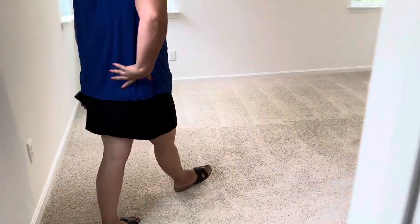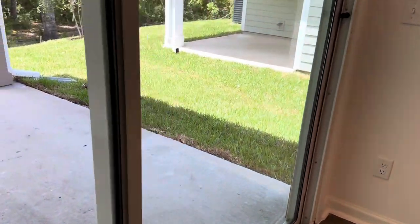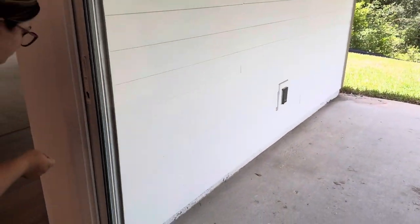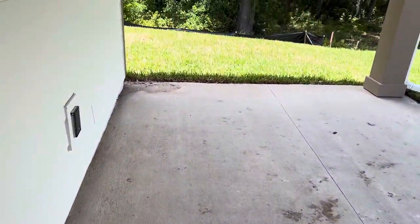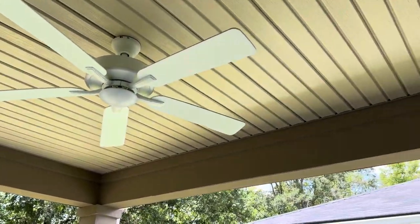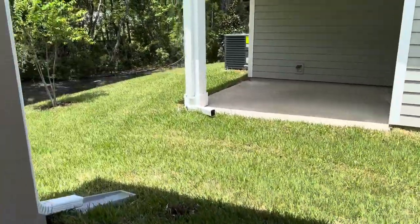I'm going to take a look at the backyard — the backyard is pretty sloped in this one. You still have your ceiling fan up here, and there's still a back patio, but you can see the property is very sloped down into the woods.